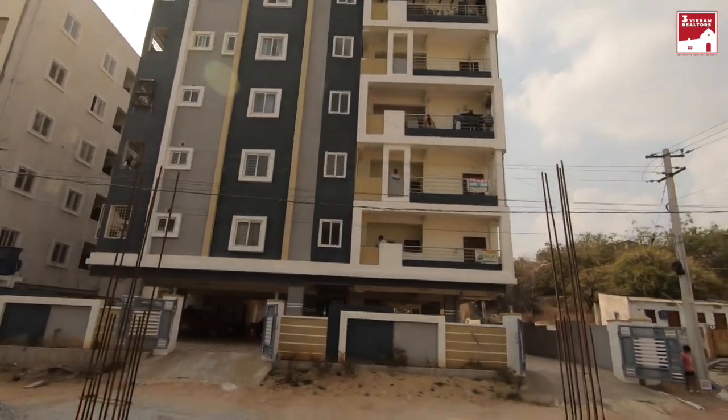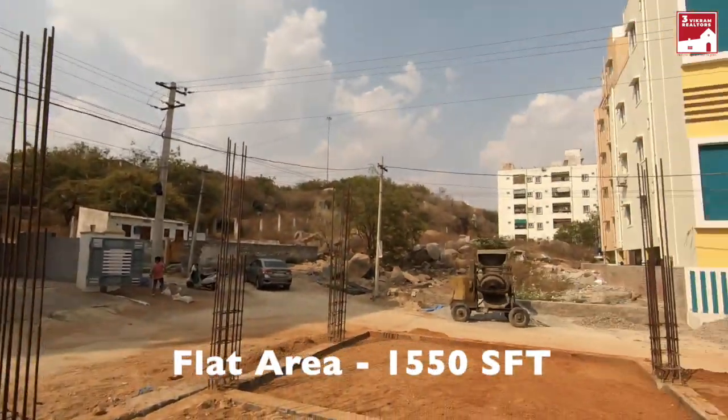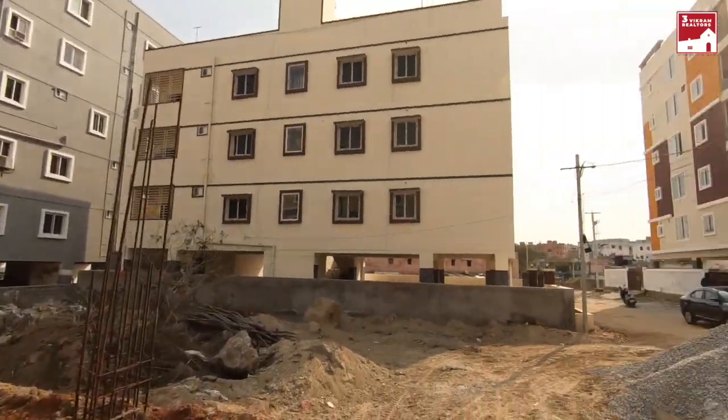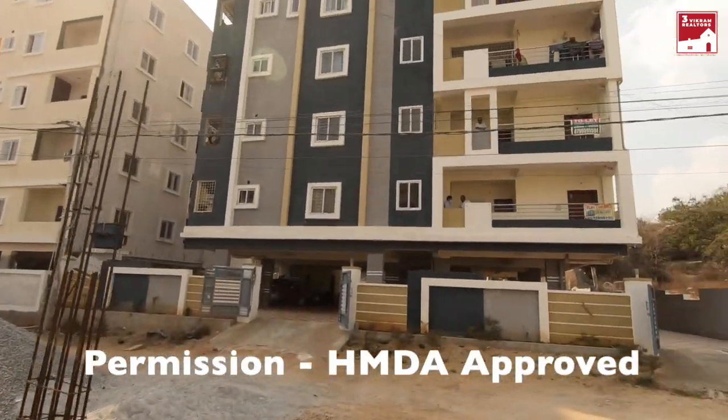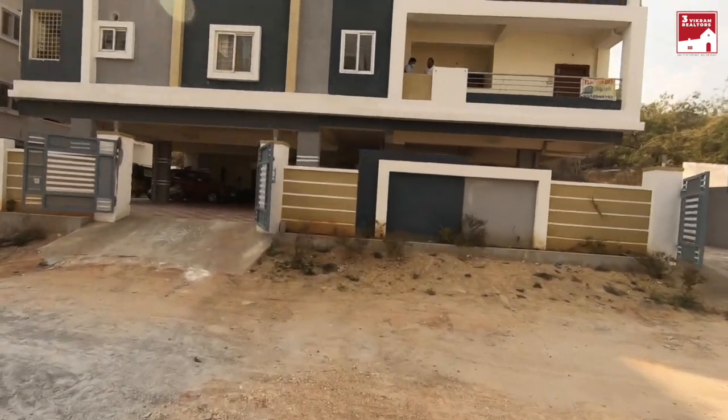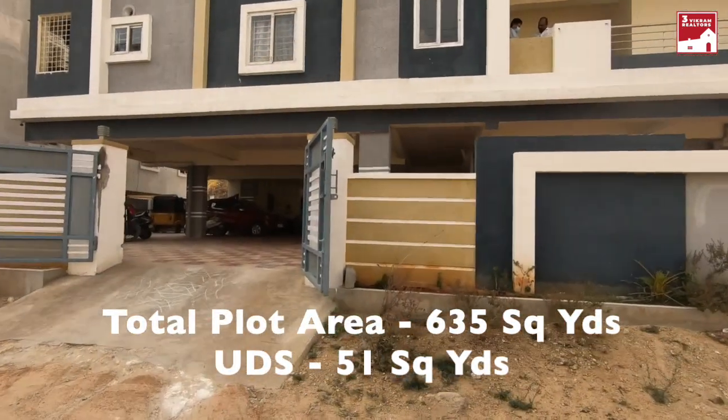This is in the Kali area. This is a construction area, and the building is one year old. This is a small apartment, and this area is developing very fast. You can see here.